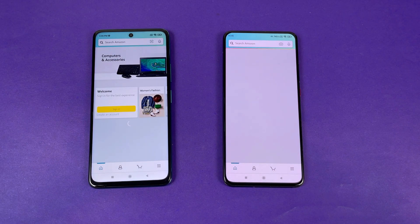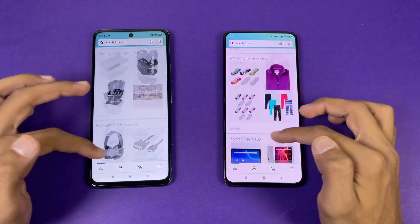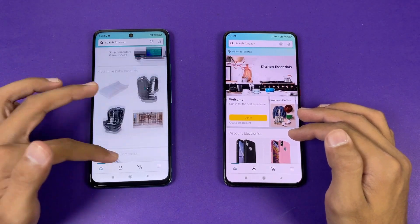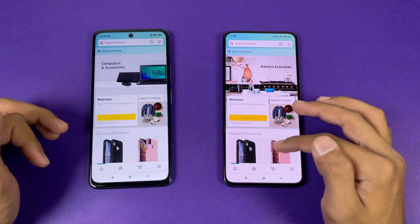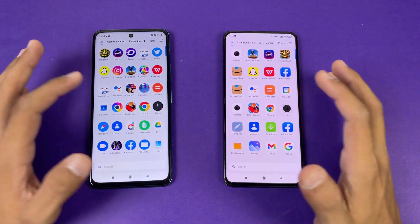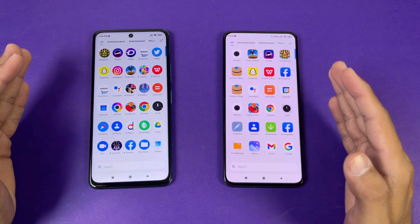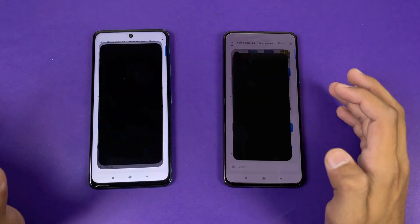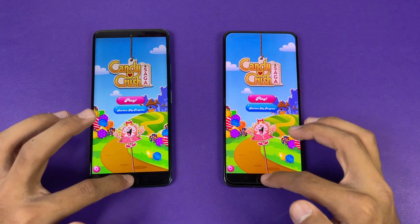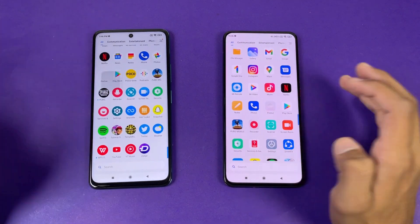Amazon Shopping loads faster on the POCO XCGT compared to the POCO F2 Pro on the same Wi-Fi network. Scrolling feels smoother on the POCO XCGT because of the 120Hz refresh rate compared to 60Hz. Now let's check some game applications to see how much difference there is between the Snapdragon 865 and the Dimensity 1100. Candy Crush Saga is exactly the same on both phones. Instagram is exactly the same as well.